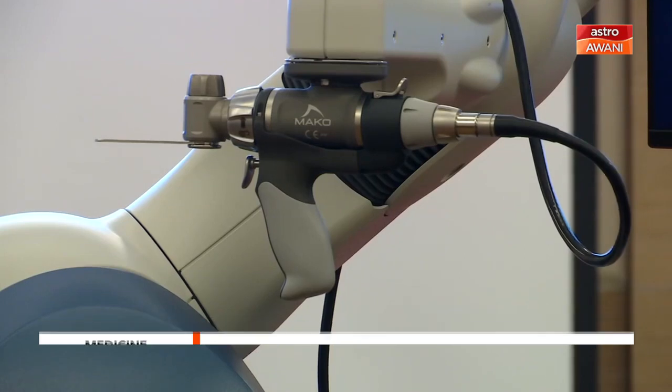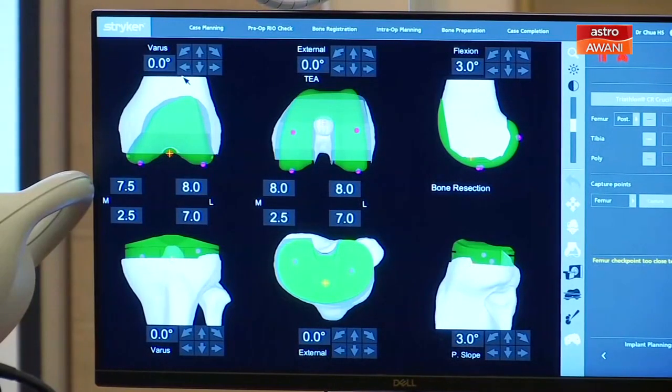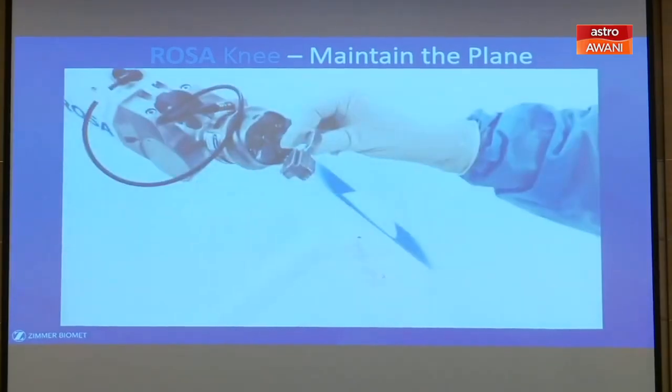Meanwhile, consultant orthopedic, arthroplasty and trauma surgeon Dr. Suhail Surash Abdullah said the intelligent and adaptive technology also enables better accuracy and alignment in procedures.